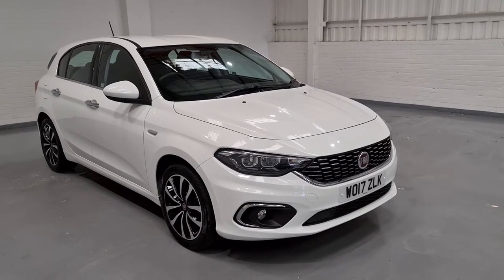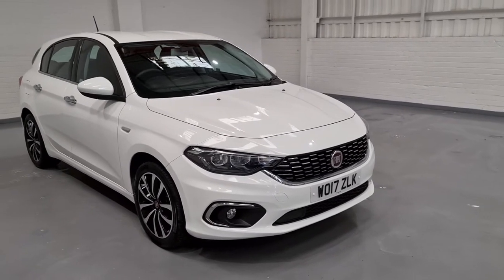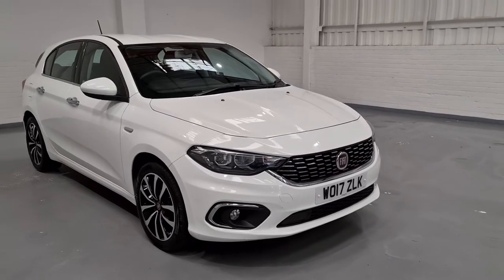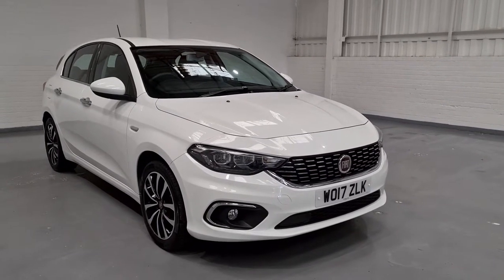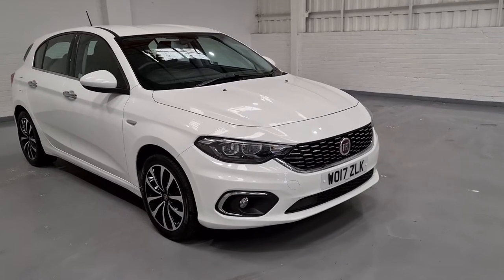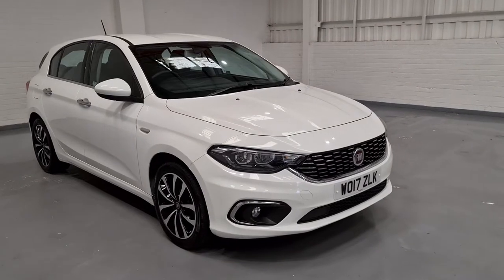Hi guys and welcome to MotorPlanet. I hope you're all doing well with what's going on at the minute with COVID-19. We are still doing deliveries and are still doing video calls on these beautiful cars that we've got in stock at the minute. So if you are looking to upgrade, change or just looking for a second car in the family, feel free to get in contact with us for any more information.